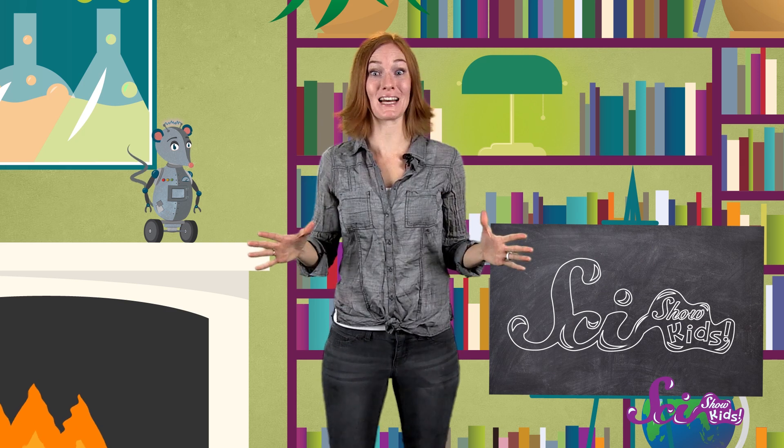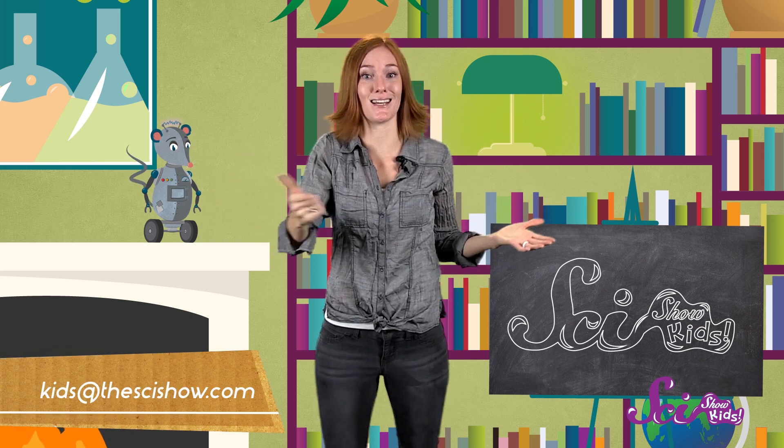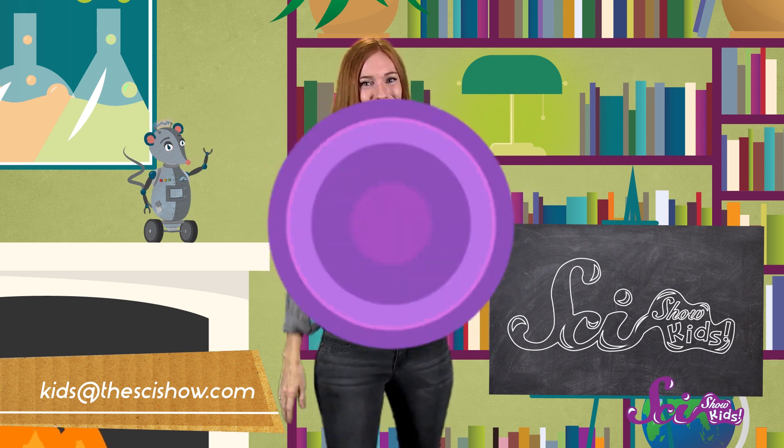And if you'd like to find out more about animals, big or small, just let us know! Ask an adult to help you leave a comment, or email us at kids@thescishow.com. Thanks, and we'll see you next time!